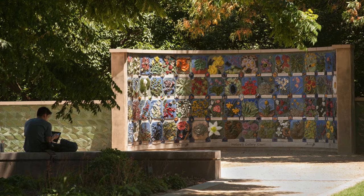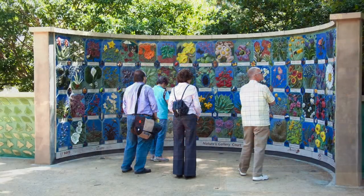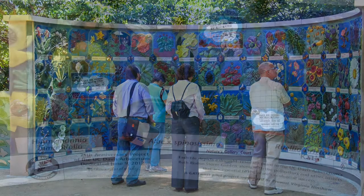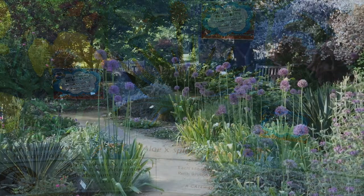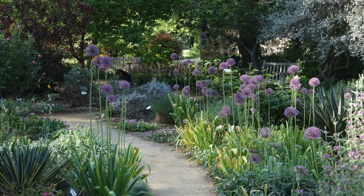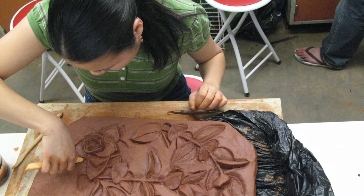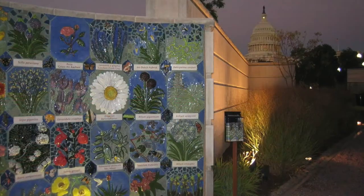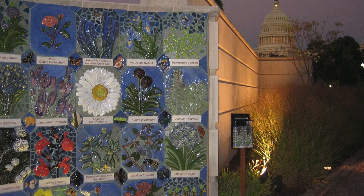With over 140 handcrafted tiles made by students, faculty, and community members, the Arboretum and Public Garden's Nature's Gallery Court is truly a gem. The mosaic mural is located in the west end of the arboretum off of Garrett Drive. The tiles feature diverse drought-tolerant plants and insects that can be found in the Ruth Risden Storer Garden. Before permanent installation on campus in 2012, the mural was featured at the U.S. Botanic Garden in Washington, D.C.